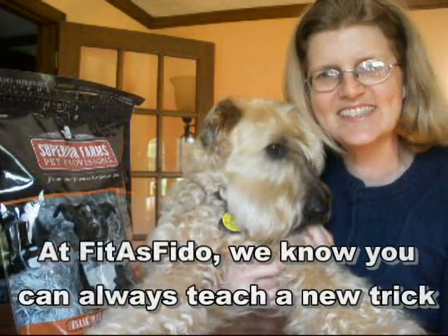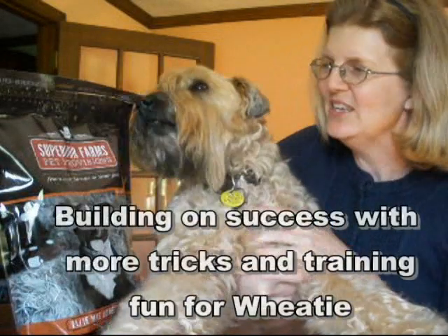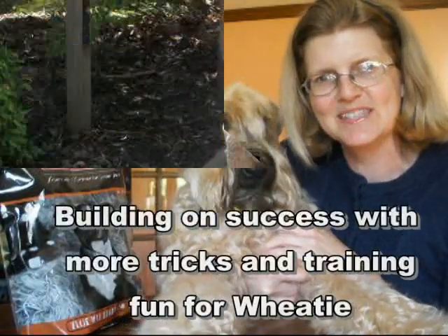Whitty and I had some great fun and good success working on new tricks with Superior Farm liver snaps. So we decided to work on some new tricks using Superior Farm waffle chips.